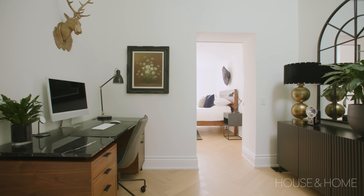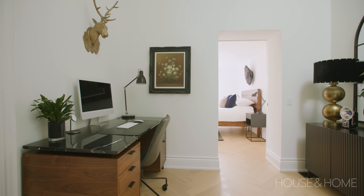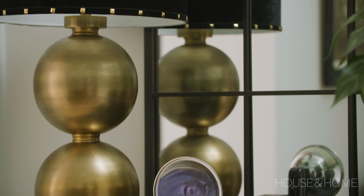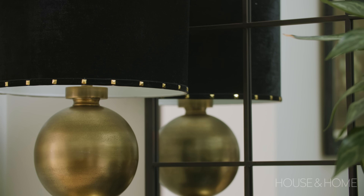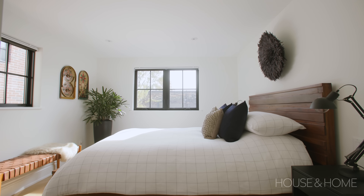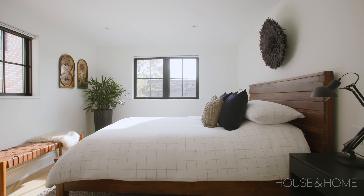We really wanted to maximize the landing at the top of the stairs. Garrett uses this as his home office, and it's actually quite a lovely place to work because it's nice and bright even though there's no direct window. It also becomes the central hub of the second floor — it's how you access the guest bedroom, the ensuite, and his bedroom as well.